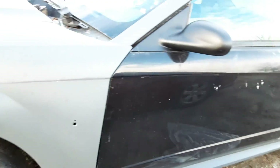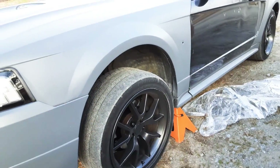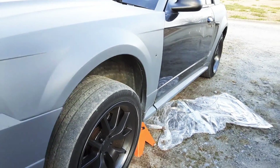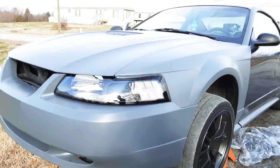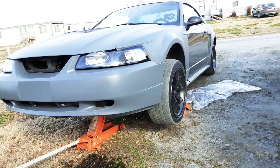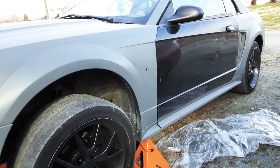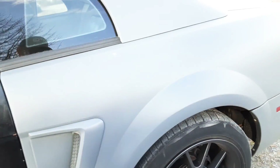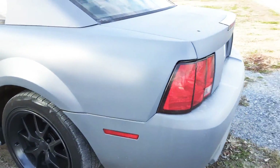I got all my badges and everything, but I'm waiting to put all that stuff back on when I get it painted. I'm going back with black — probably with a little metallic flake in it. Let me know what you think.